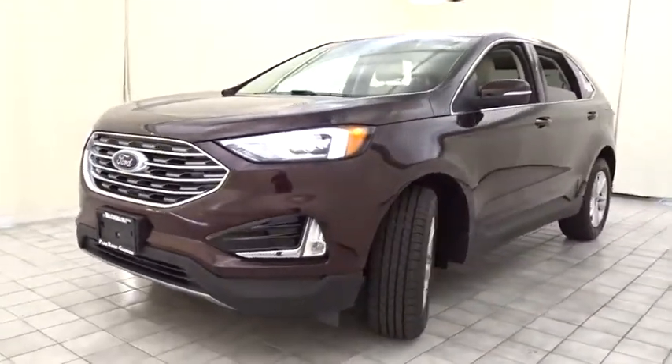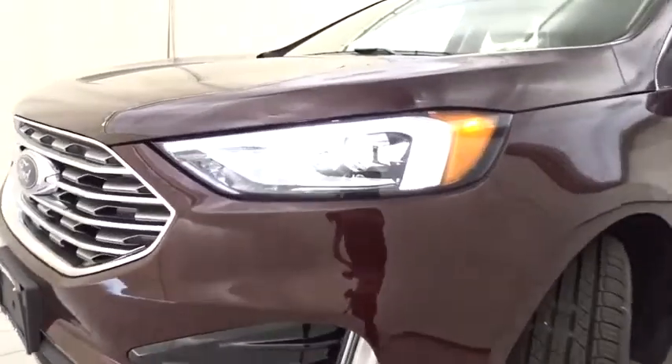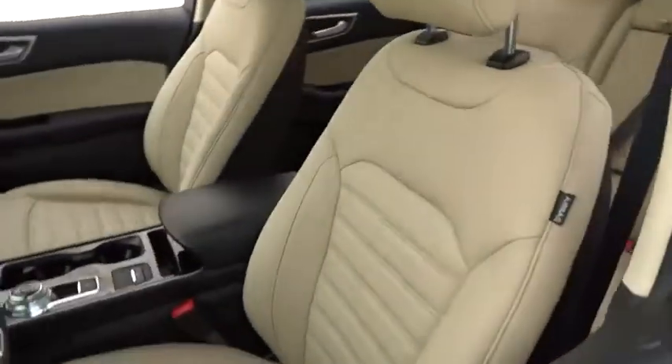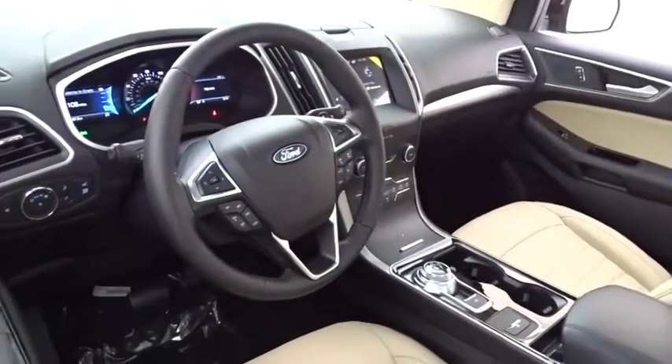Here are some of this vehicle's great options: backup camera, steering wheel audio controls, all-wheel drive, keyless entry, power passenger seat, remote engine start, traction control, stability control, anti-lock braking system, lane departure warning, leather-wrapped steering wheel.